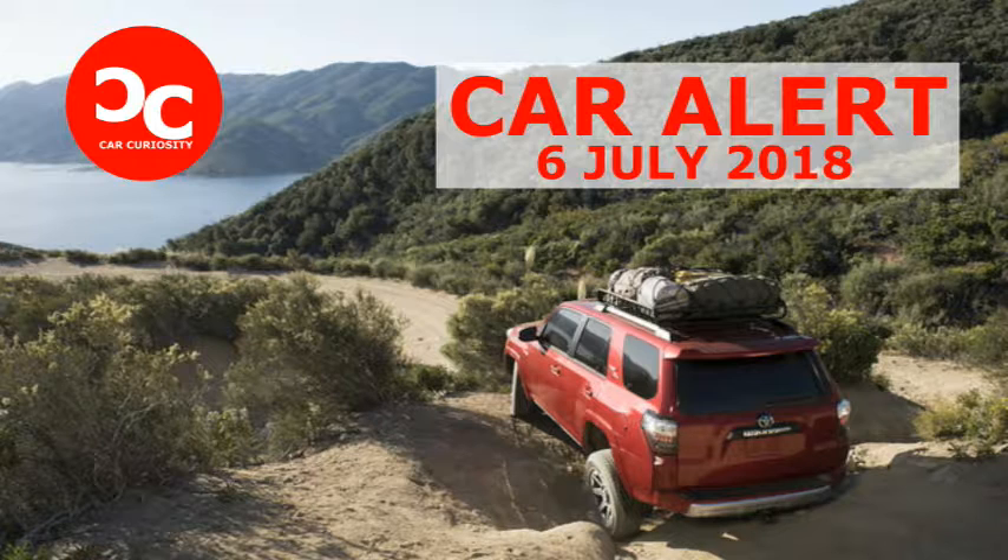Despite the increasing number of online resources and shifting dealer strategies, car shopping is still a headache. There's a long list of confusing topics when choosing the right options, but when it comes to deciphering the difference between all-wheel drive and four-wheel drive, it can get a little bit tricky.